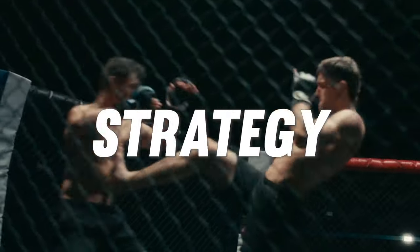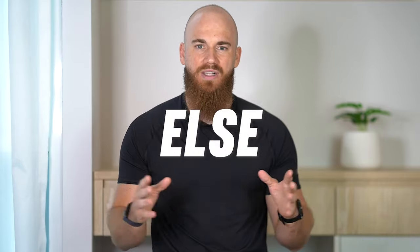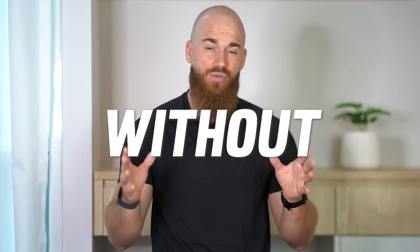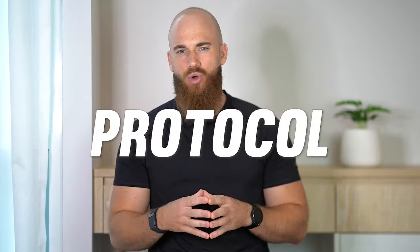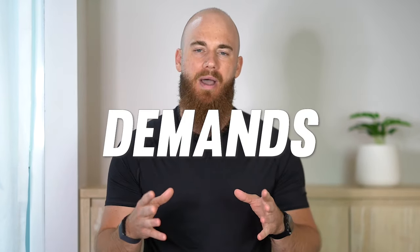Fighting is a complex dance of skill, strategy, power and endurance, but if endurance goes, everything else falls apart. Consistent training is crucial to improve your conditioning, but without regular fitness testing, you're navigating blind. Testing your fitness gives you a clear roadmap, allowing for data-driven adjustments to your training. In this video, I will reveal a short and simple fitness testing protocol tailored to the unique energy system demands of fighting.